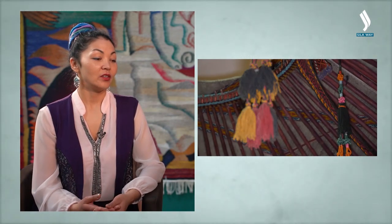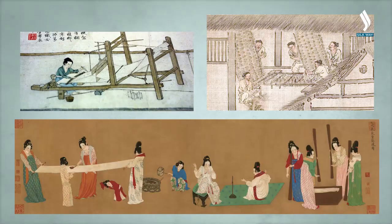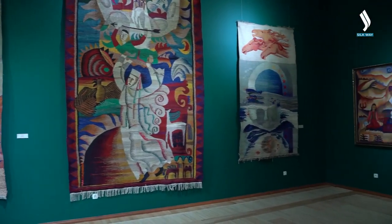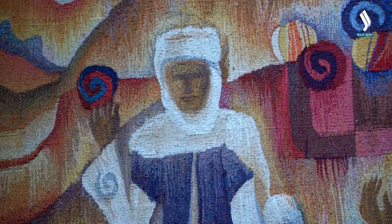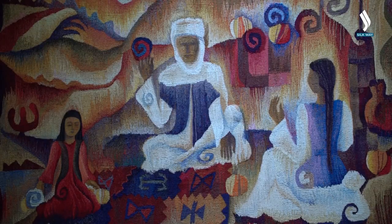What kind of thread did ancient weavers use in their work? They used vegetable yarn made from various plants — for example, flax. Then, of course, wool threads. And a little later, when silk appeared in ancient China, people started using it in carpet weaving as well. Silk carpets are of different quality; there is a very high number of knots per one square decimeter in silk carpets. The quality of a rug is determined by the number of knots per square decimeter.